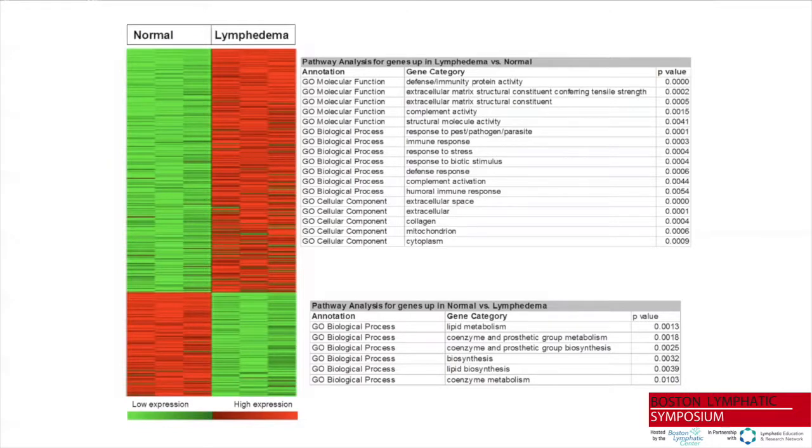The tail model allows us to study not only volume responses but also tissue histology. We developed a digital photographic method to accurately estimate tail volume changes based on therapeutic interventions. Our initial attempt was to define the biology by looking at affected tissues — the end organ response is in the skin and subcutaneous tissues. We harvested those tissues and performed whole genome transcriptional profiling by microarray.